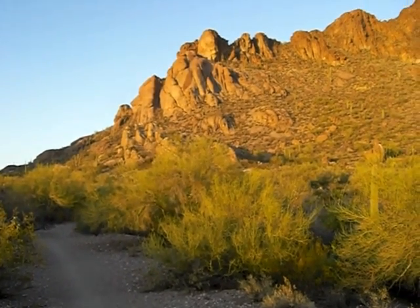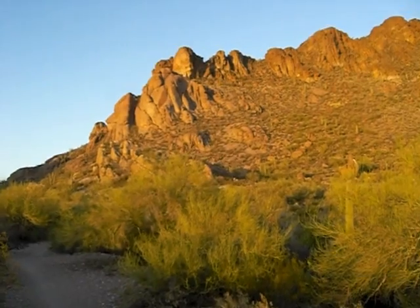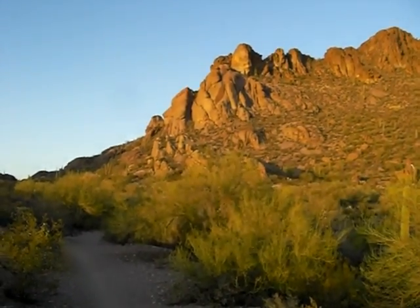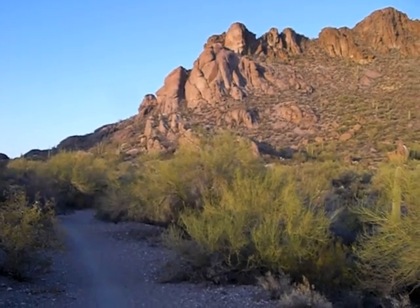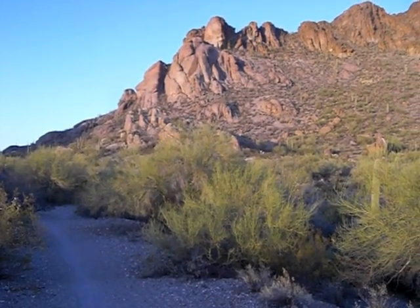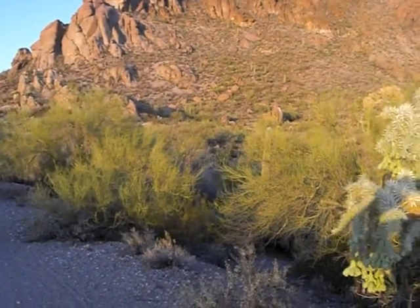Now if you remember from some of my earlier videos, actually over on YouTube, I climbed to the top of there. There's a little grave site up there — somebody put a memorial tombstone up top. And that's actually a good view to get up there and you can look down and check for wildlife from up there.